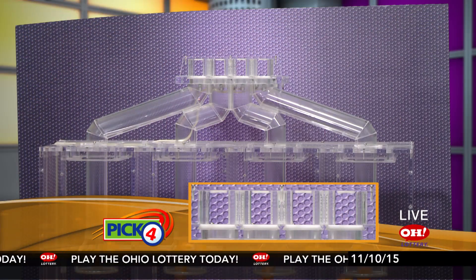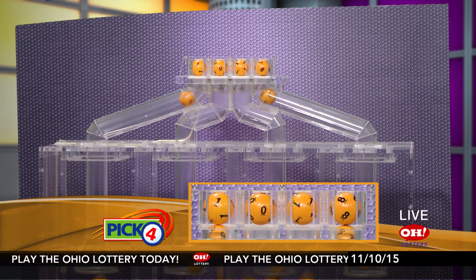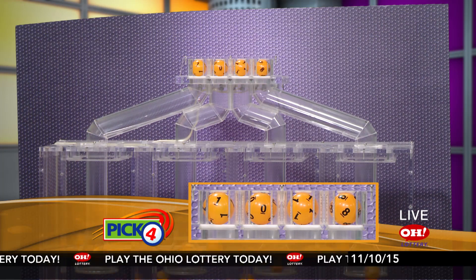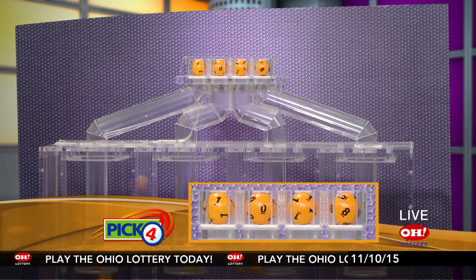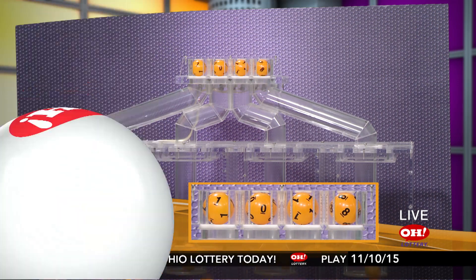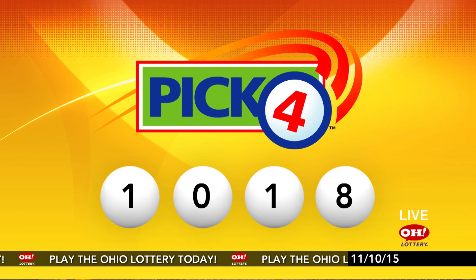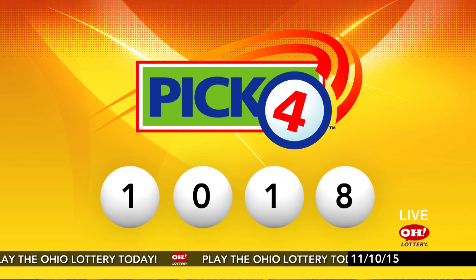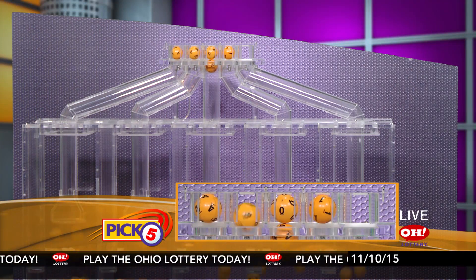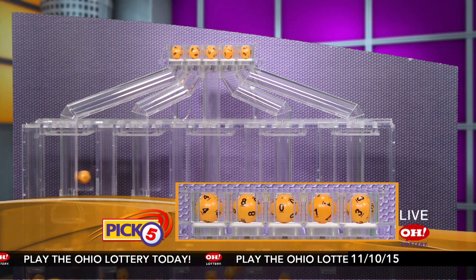And now the winning Pick 4 numbers: first up is a one, next a zero, next a one, and finally an eight. So today's midday Pick 4 numbers are one, zero, one, eight.